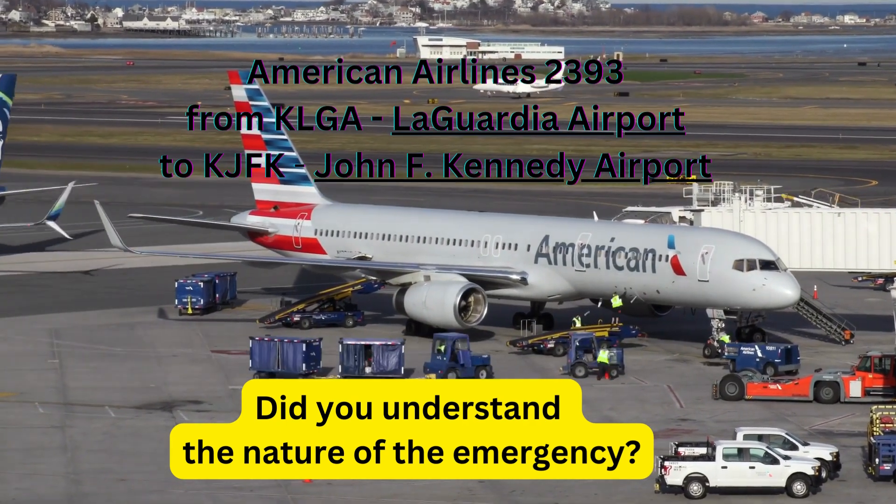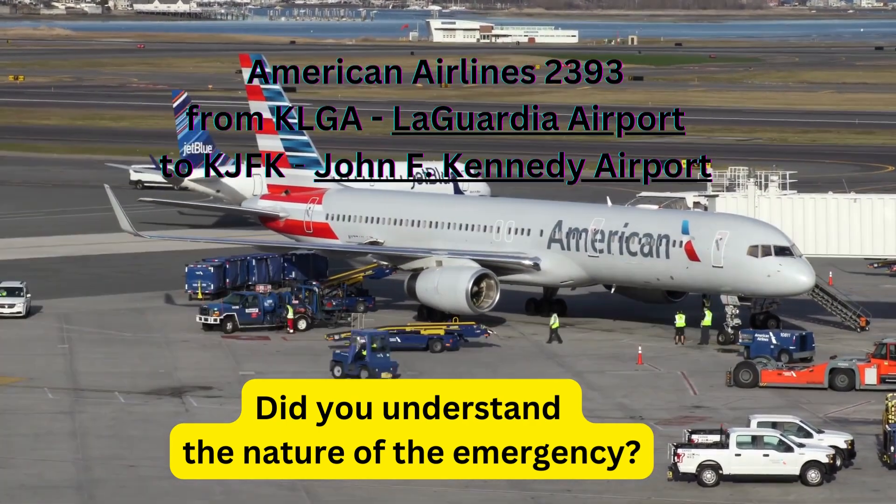Chopper 2, Kennedy Tower, good afternoon. You can contact the tower on 119 point 1. I see you, thanks.